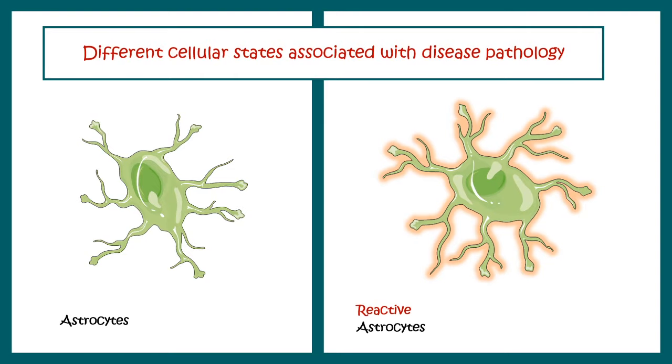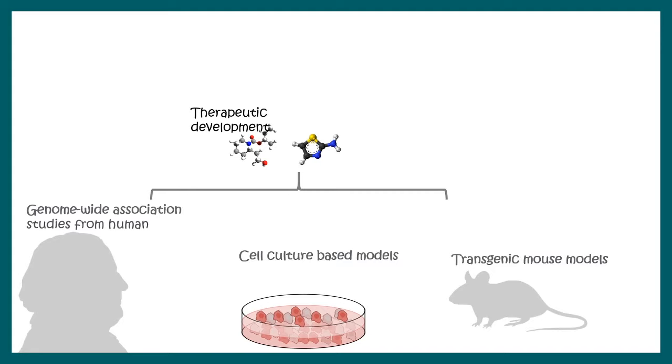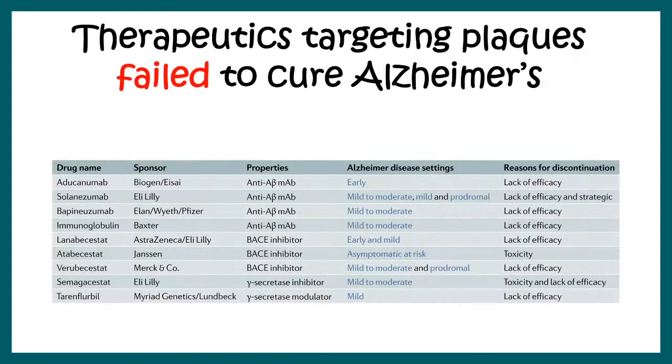What we know about Alzheimer's disease comes from genome-wide association studies, cell culture-based models, and transgenic mouse models. These models help devise therapeutic development, and the therapeutic agents can undergo clinical trials leading to medication. However, there is currently no successful drug for Alzheimer's. Drug trials that tried to clear the plaques have failed miserably, raising questions about the lacunae in this approach.